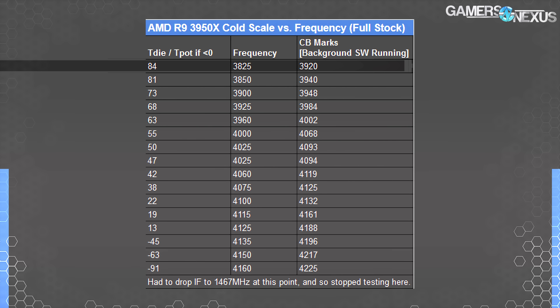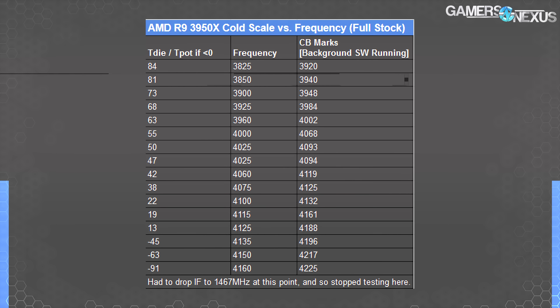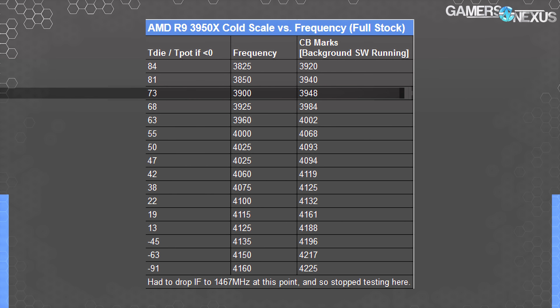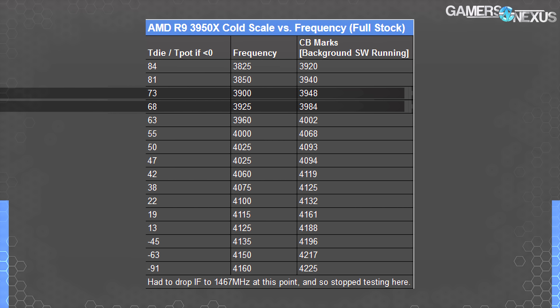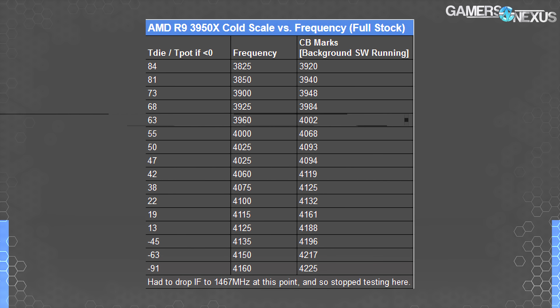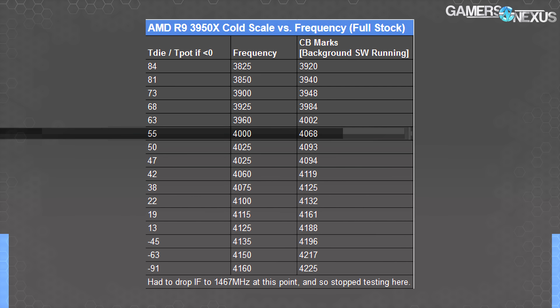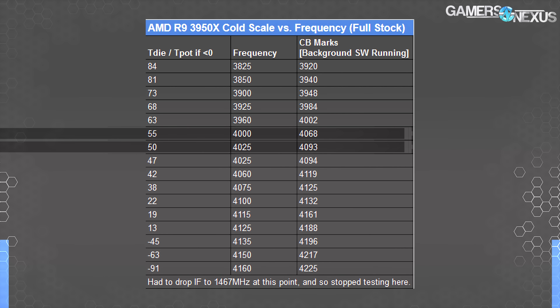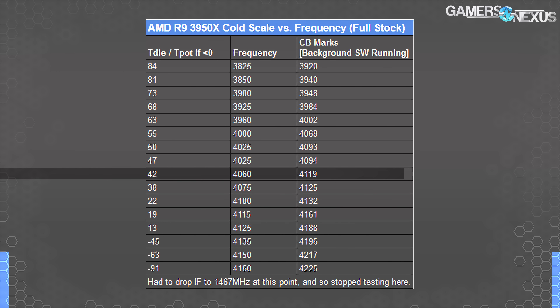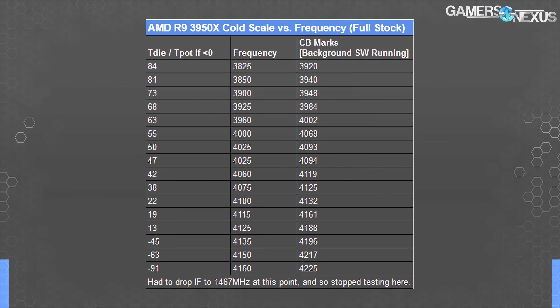At 84°C, where you'd be in a poorly ventilated case with a bad cooler, we ended up at about 3825 MHz all-core. Dropping 3 degrees to 81°C put us near 3850 MHz. A drop to 73°C held 3900 MHz all-core. We got another 25 MHz at 68°C, up to 3925 MHz, and landed at 3960 MHz at 63°C — close to where we were in our review with the Kraken X62 CLC at full pump and fan speeds, which is a 280mm cooler. Frequency climbs further to 4 GHz at 55°C, 4025 MHz at 50°C, then 4060 MHz at 42°C. There's a rough 25 MHz increase in all-core frequency for approximately every 4 to 5°C reduction, although some steps were larger.